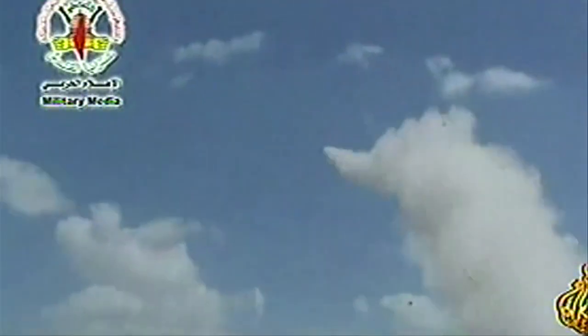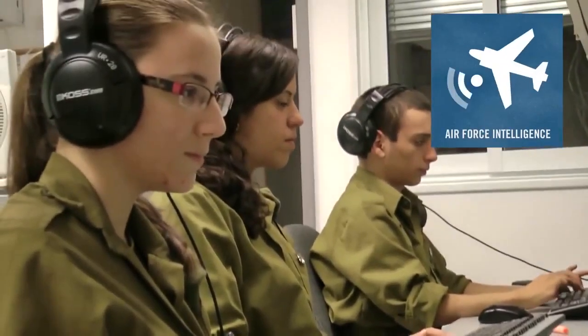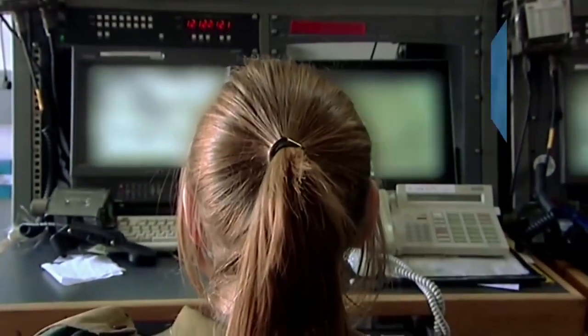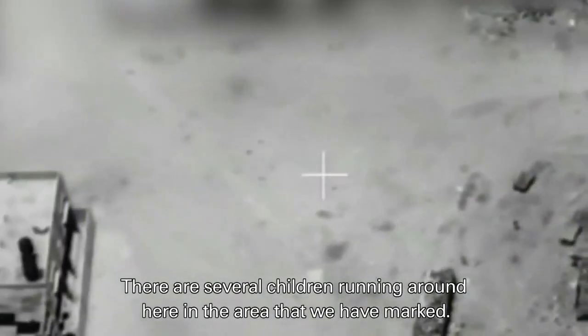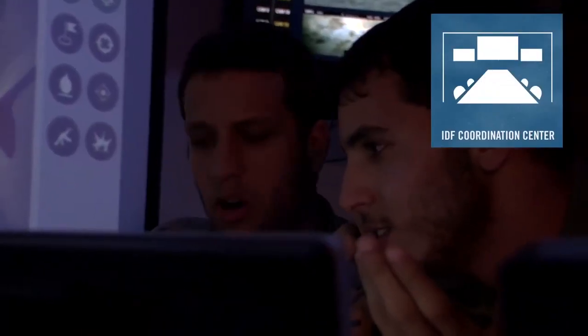Terrorists operate near civilians from within a changing urban setting. The IDF constantly updates its intelligence, including through the analysis of the Flying Camel Squadron and aerial reconnaissance pilots who fly over the region on a regular basis. The information collected is passed on to a center tasked with managing the forces in the area and overseeing an operational plan to target terror sites.